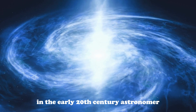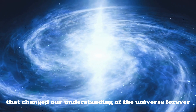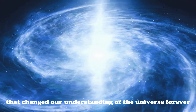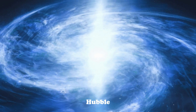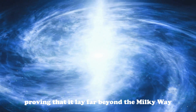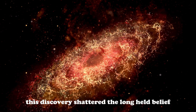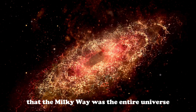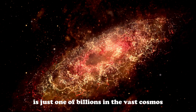In the early 20th century, astronomer Edwin Hubble made a groundbreaking discovery that changed our understanding of the universe forever. By studying Cepheid variable stars within Andromeda, Hubble was able to calculate the distance to this galaxy, proving that it lay far beyond the Milky Way. This discovery shattered the long-held belief that the Milky Way was the entire universe, revealing instead that our galaxy is just one of billions in the vast cosmos.